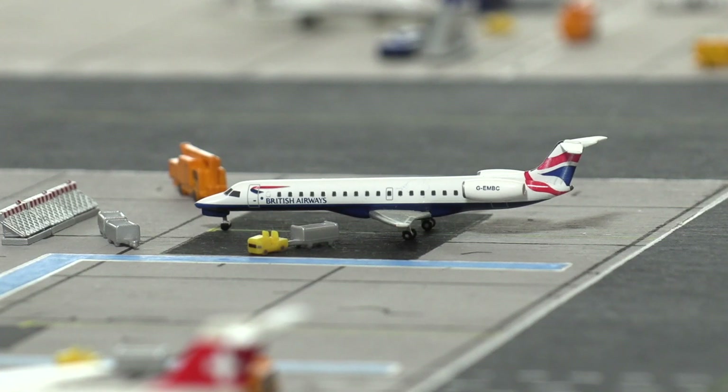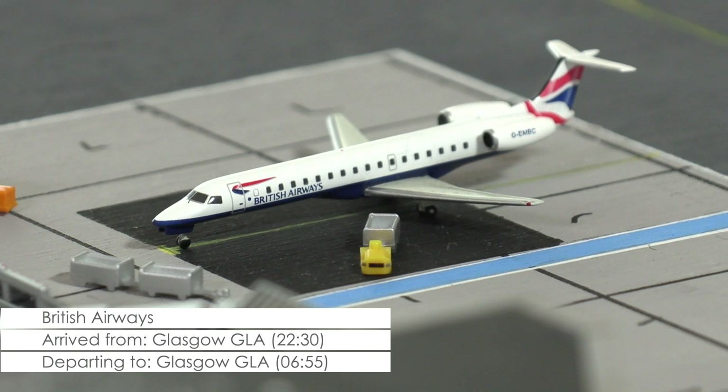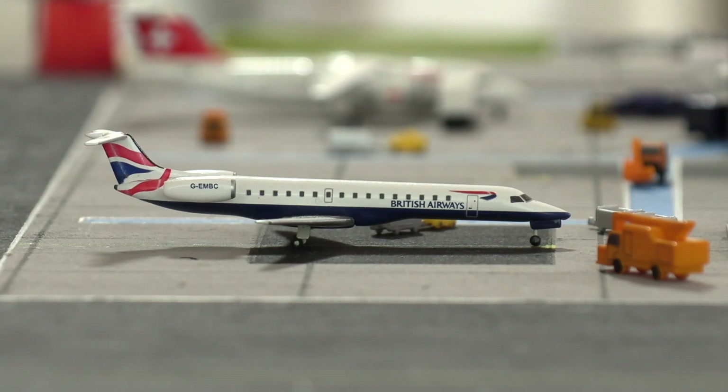Next we have an Embraer EJ145 of British Airways that came in yesterday evening from Glasgow, to where it is scheduled to return in about 10 minutes time. Boarding has, however, been delayed a little, so let's see if the aircraft can be turned around in time.